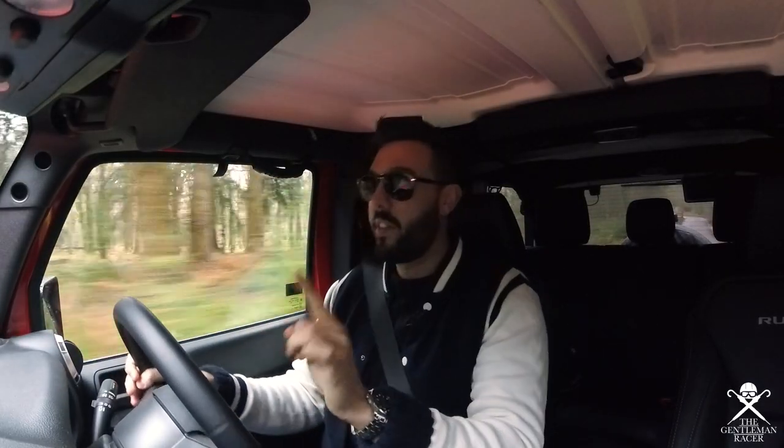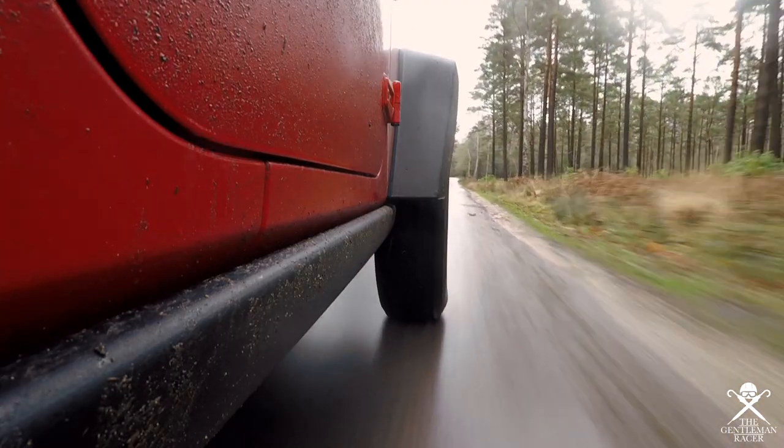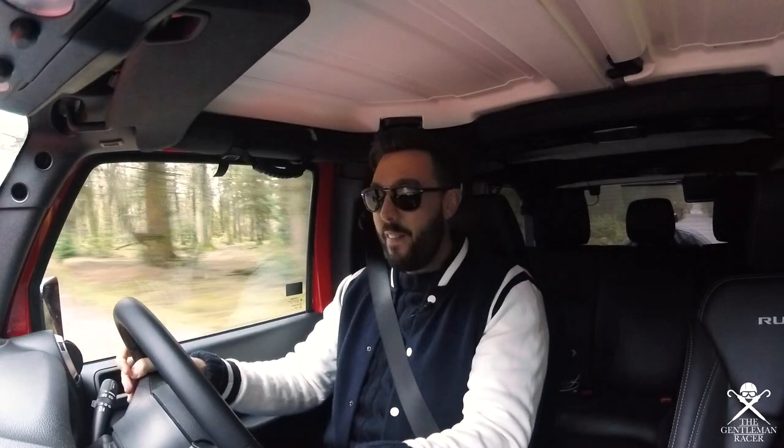I'm going in search of some of the best off-road roads that I can find. They may not be the best off-road roads in the world, but they're the best ones I can find today. So let's go and have a look.